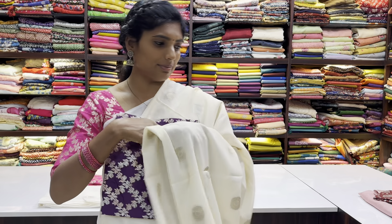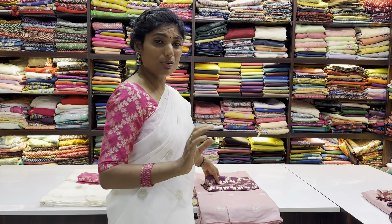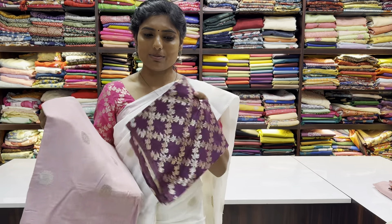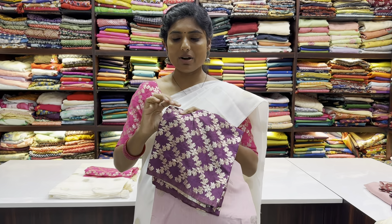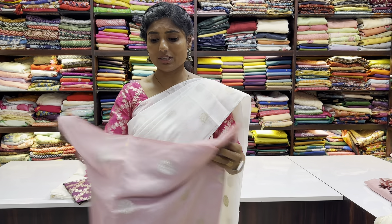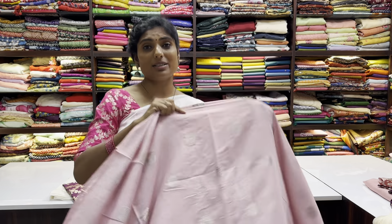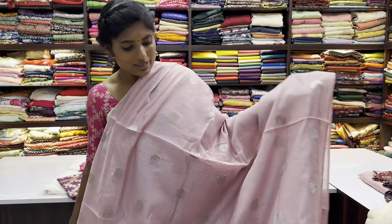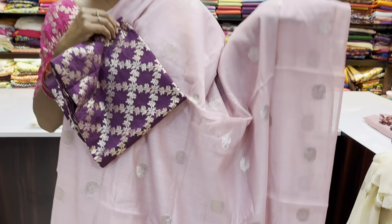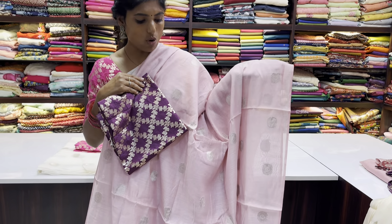The sari name is Aruvi. One more color is a very exclusive color — it is an onion pink color with a purple color blouse. It is a pinch of lighter shade. This onion pink with the purple blouse is especially a unique color combination, unlike the normal colors that come in regular saris. It is a very, very nice combination.